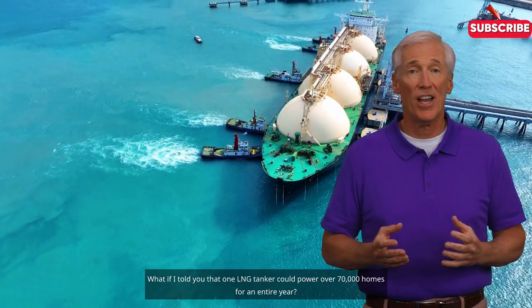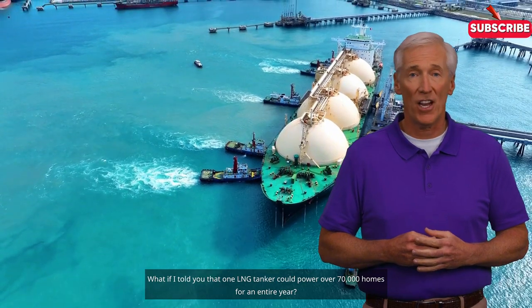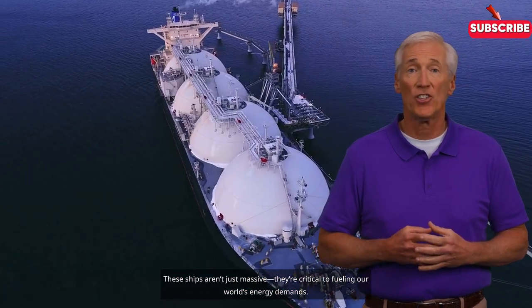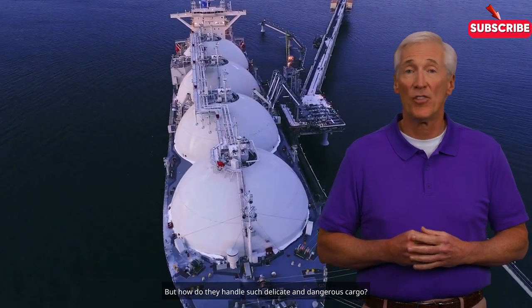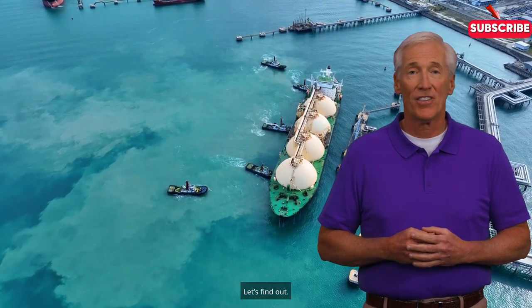What if I told you that one LNG tanker could power over 70,000 homes for an entire year? These ships aren't just massive — they are critical to fueling our world's energy demands. But how do they handle such delicate and dangerous cargo? Let's find out!